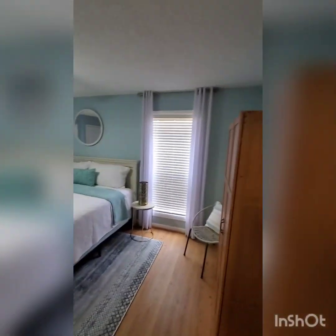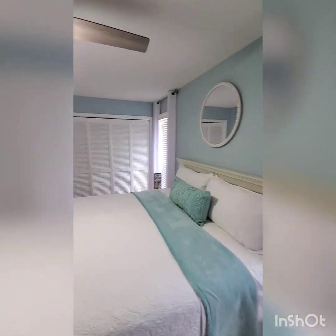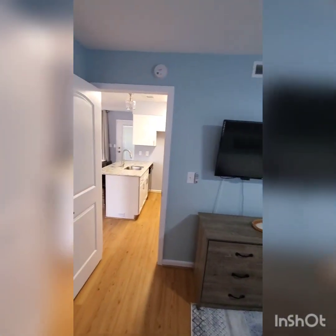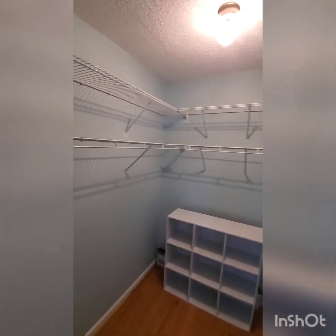Coming into the bedroom, maybe some cabinet space here. Again, paint appears to be in order, floor is in order, no foul odors — it smells really clean in here. Nice size walk-in closet.